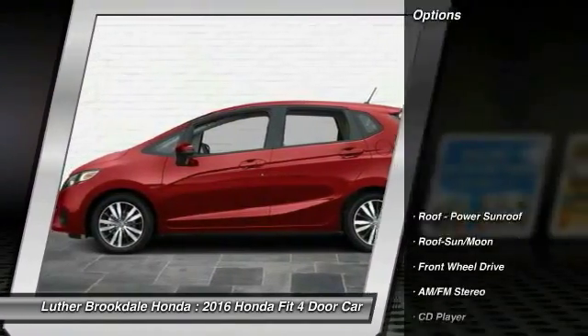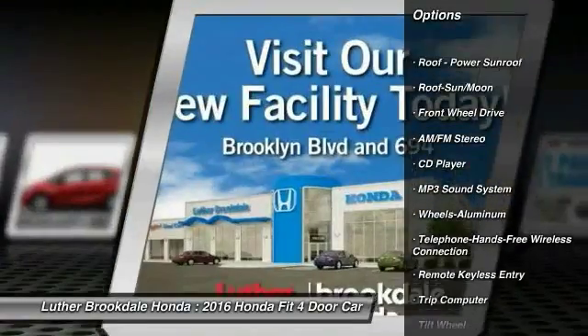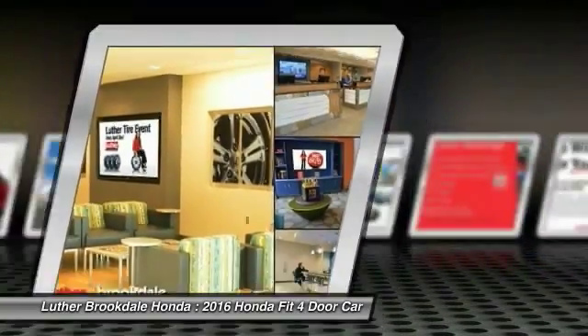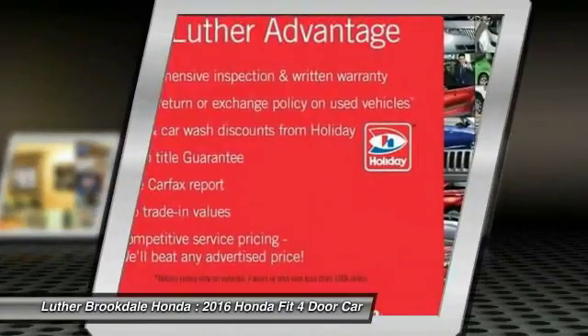Here are some of this vehicle's great options: traction control, anti-lock braking system, Bluetooth wireless data link for hands-free phone, moonroof, air conditioning, front power steering, aluminum wheels, cruise control, floor mats, rear defrost.